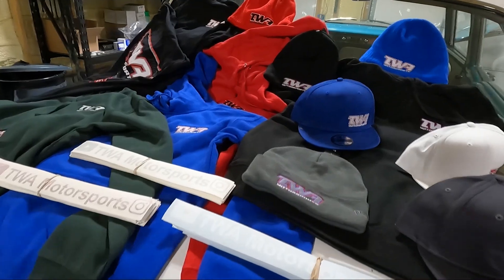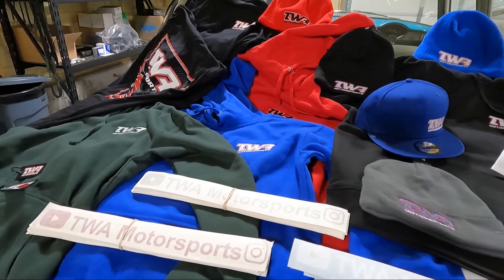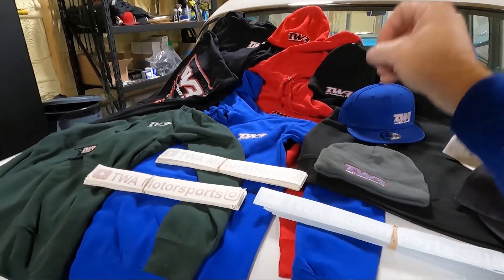And then the hoodies — we've got the hoodies in several different colors. You can see the black, the red, the blue like what I'm wearing, and the green. These are super soft.